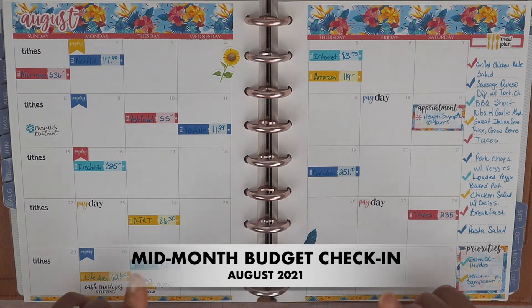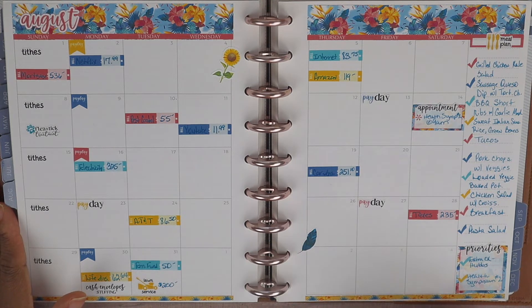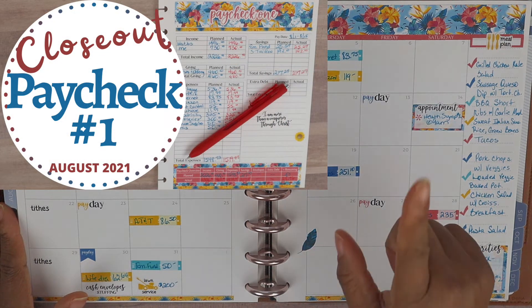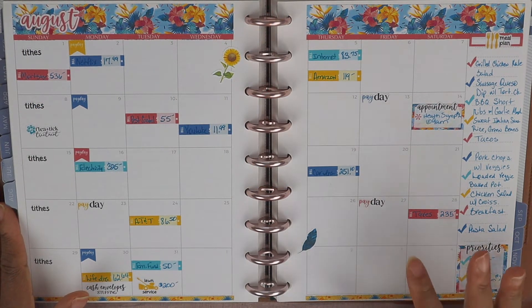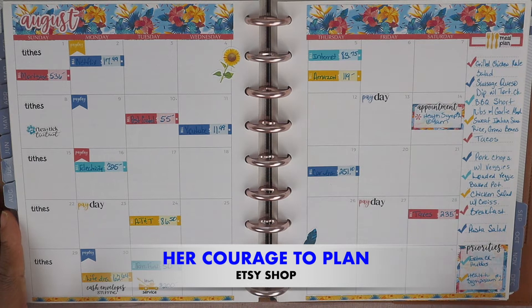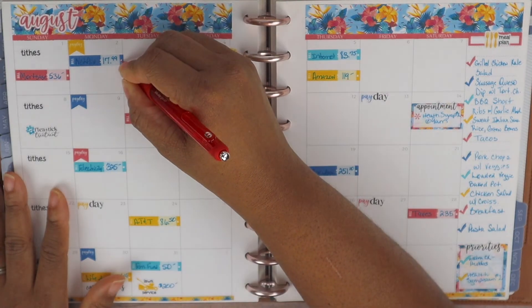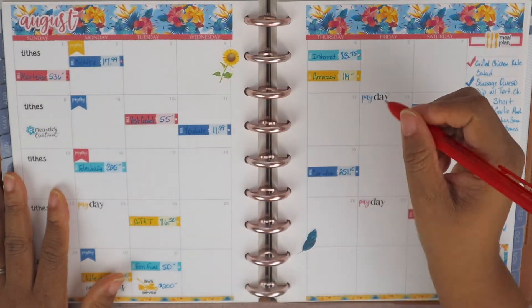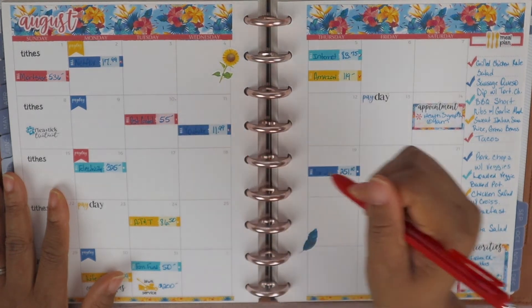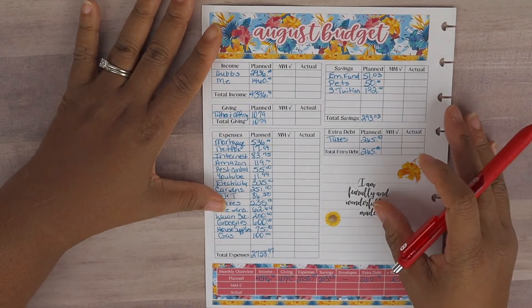Hello everyone and welcome back to another mid-month budget check-in. Today is our mid-month budget check-in for the month of August. If you missed our paycheck budget number one closeout, I'm going to leave that video linked up above. Our mid-month budget does mirror our paycheck budget number one closeout. Right here I am at the calendar spread for the month of August. Our mid-month is running from the 1st all the way through the 15th, and all bills have been paid.